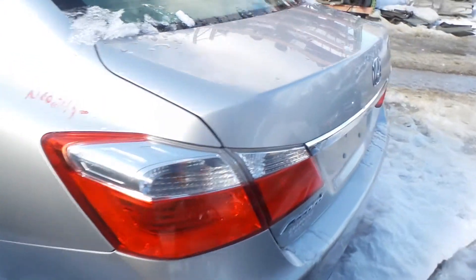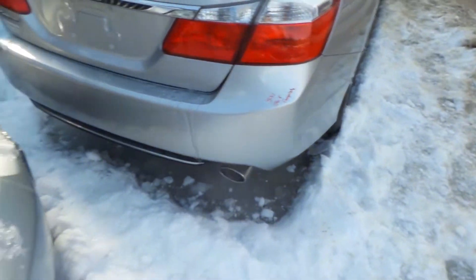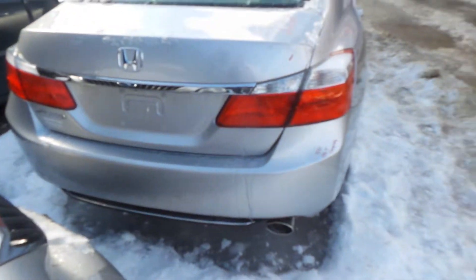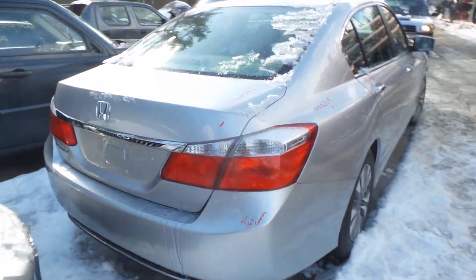A-grade quarter-mounted left hand tail light, as well as the right. We've got a good complete rear bumper assembly, comes with rebar. Rear lid gate is insurance quality showing no damage, comes with lights and hinges.